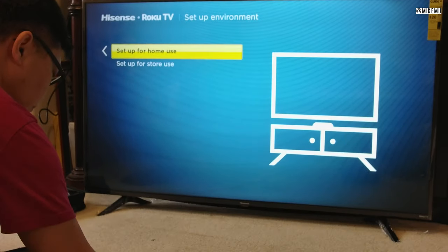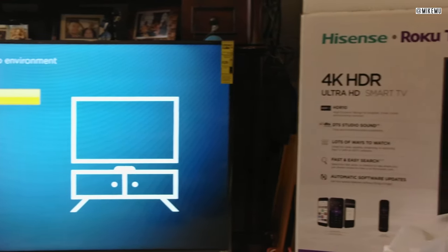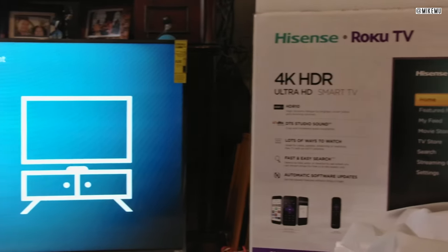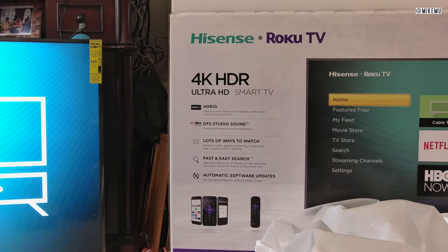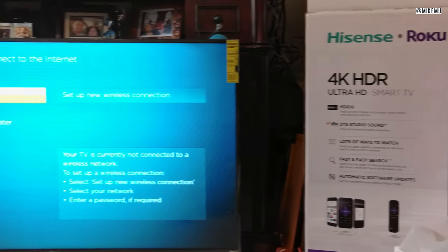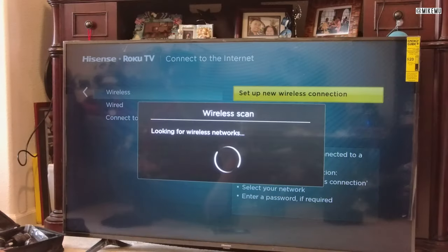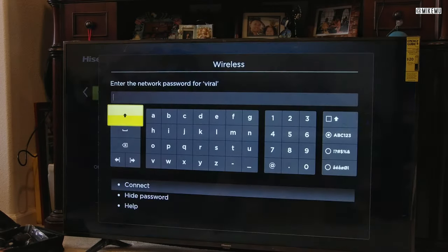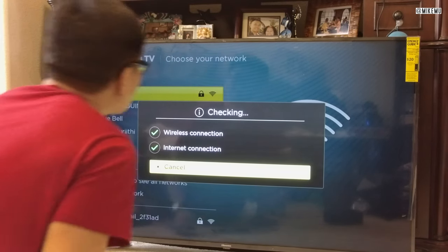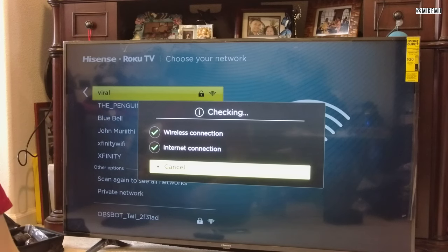The setup has two different options: home use and store use — the only difference is that store use shows a bunch of demos on screen. There is an ethernet port in there, and for the most part you're going to want to take advantage of the internet. You'll want to download updates, and while there may be some apps already downloaded, you're really not going to take full advantage of this TV and ecosystem without connecting it to the internet.